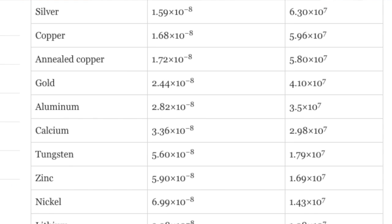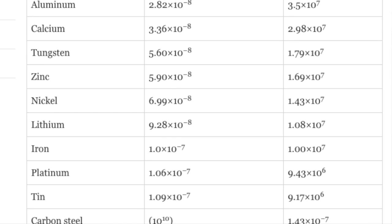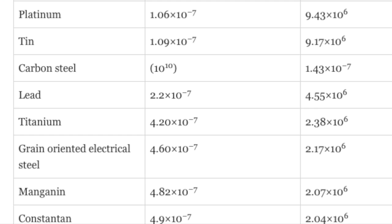Silver is 6.3 times more conductive than iron. Copper is 5.96 times more conductive than iron. Gold is 4.1 times more conductive than iron. Aluminum is 3.5 times more conductive than iron. Then the tungstens, the zincs, the nickels, the lithiums. Do you recognize these elements? These are elements we take in supplements — these are instrumental for life. As you go down the conductivity table, you go through iron, tin. Carbon steel is hardly conductive at all compared to some of these. Lead is less conductive, and it goes further down.